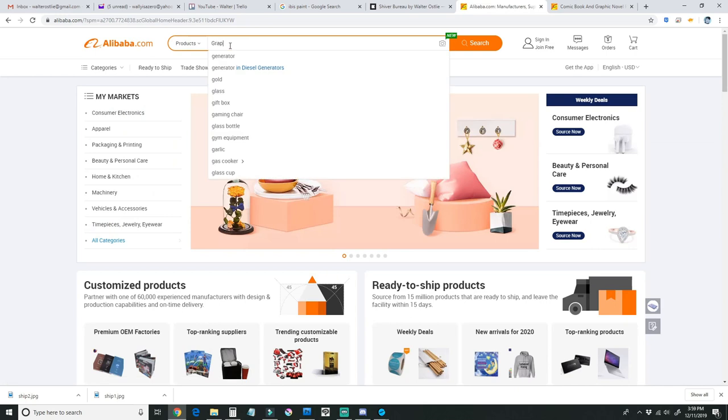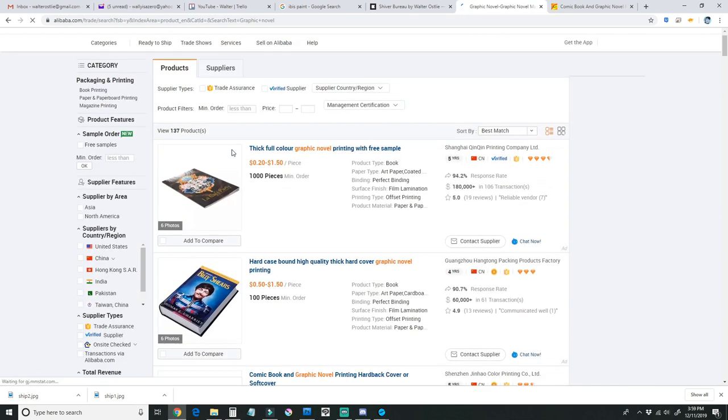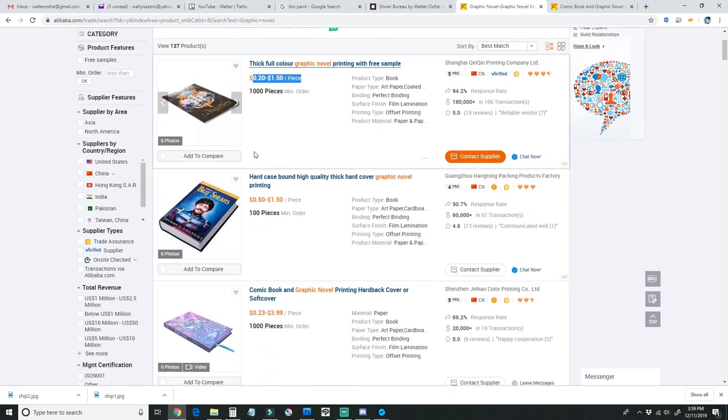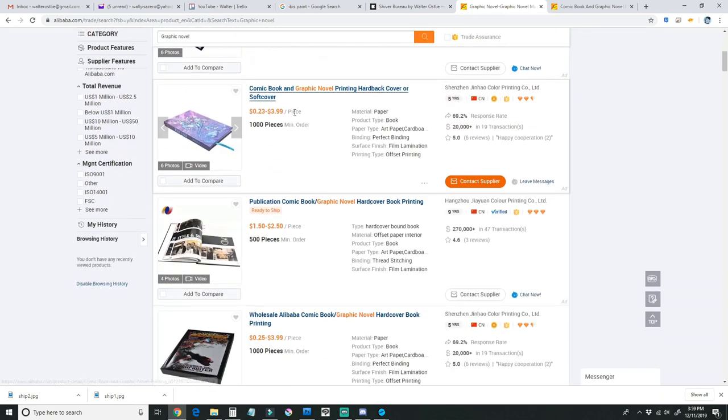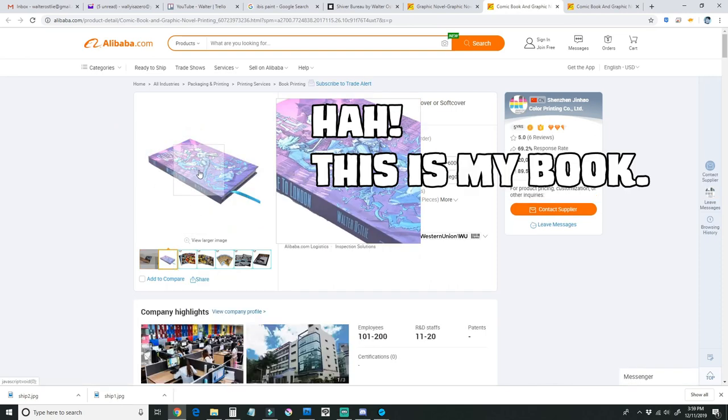For offset, I printed in China and I used a site called Alibaba, which is a cool site where you can find a bunch of manufacturers in China, get quotes from all of them, compare statistics, and see a history and reviews for a specific company.